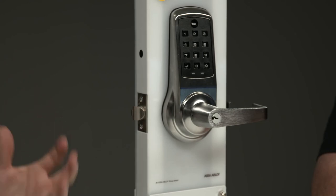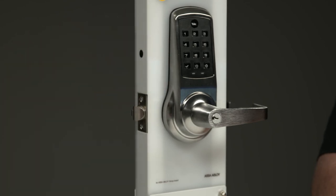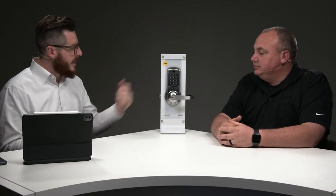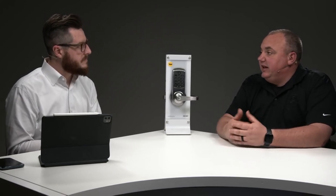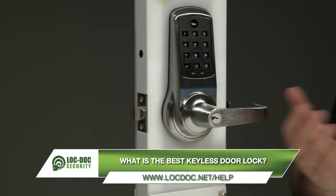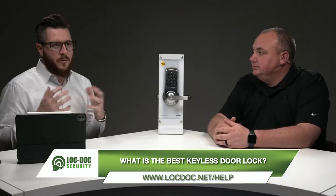The commercial lock is not completely out of the realm of DIY, but may need additional resources for installation. Programming is done entirely on the keypad — no special device required. It also has a key override, which is important for integrating into a master key system in a larger commercial building. For example, the fire department doesn't want to know a code — they want a physical key accessed through a Knox box to get in quickly.